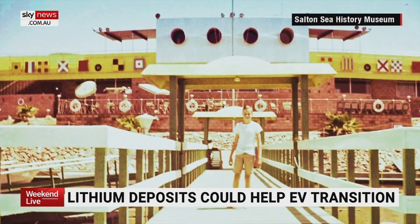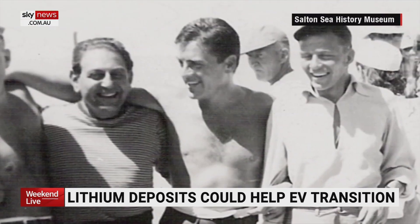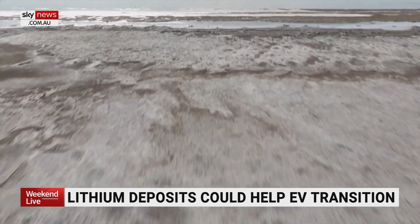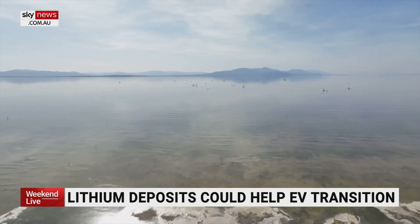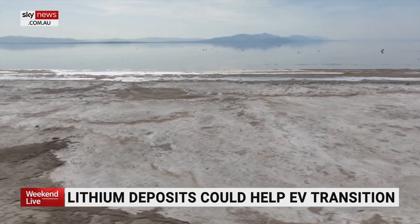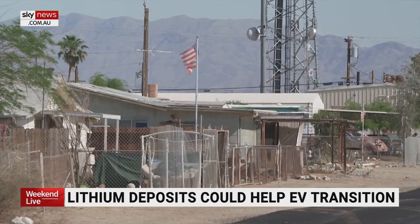A Hollywood hideaway three hours from Los Angeles, where Sinatra and the Rat Pack played. But now, after decades of drought and farm runoff raising the water's salinity, the Salton Sea today is surrounded by dust and decay.